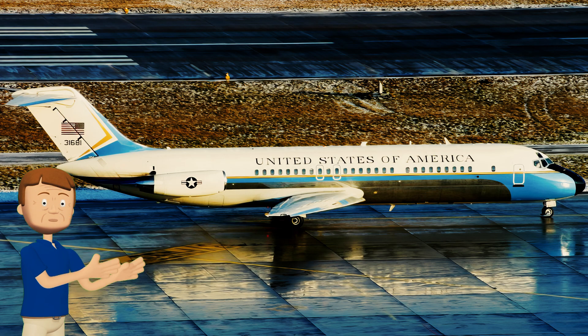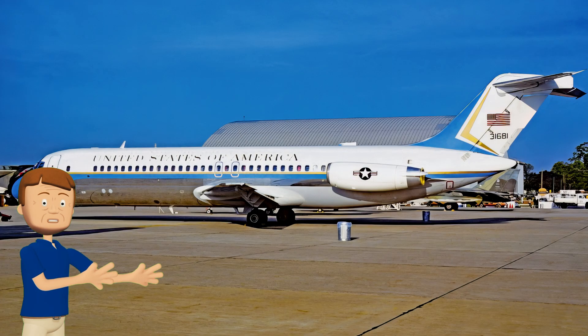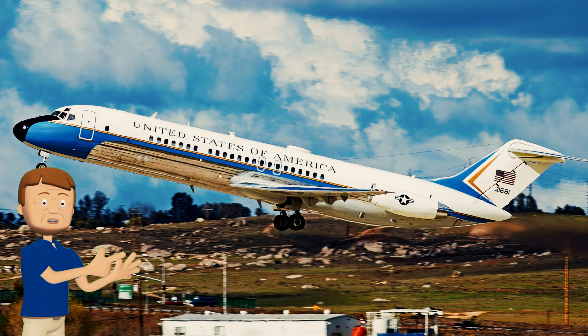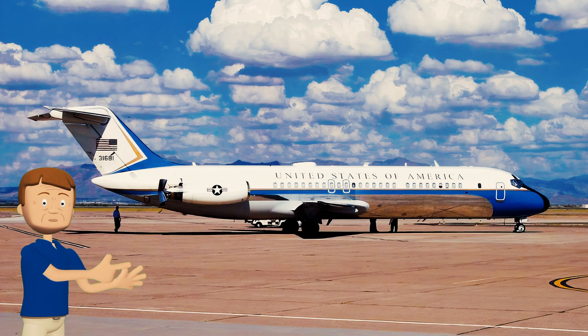Our penultimate aircraft is a U.S. Air Force VC-9C — a military VIP transport variant of the DC-9. This aircraft entered service with the United States Air Force in February of 1975, and for about 30 years it was the go-to aircraft for important government officials, including a remarkable number of U.S. presidents from Gerald Ford to George W. Bush. It carried presidents, vice presidents, first ladies, and cabinet members on countless trips requiring a smaller aircraft to access airports unable to service the 747-based VC-25.